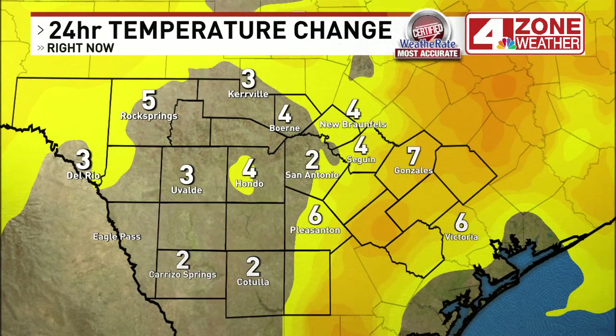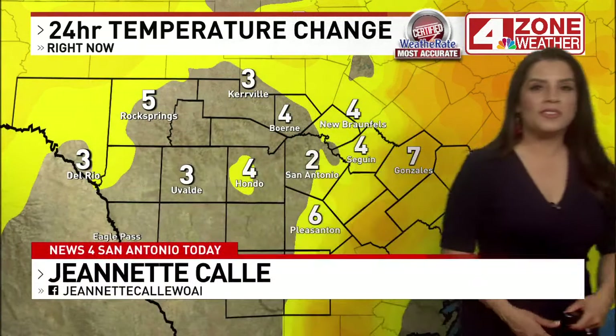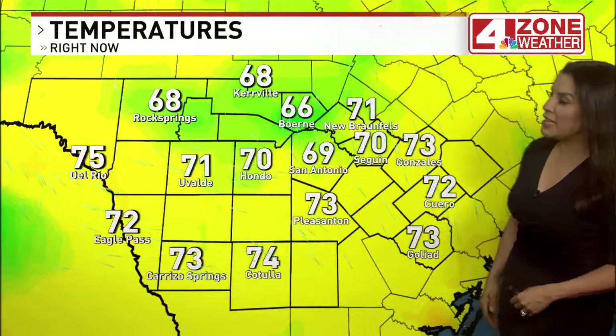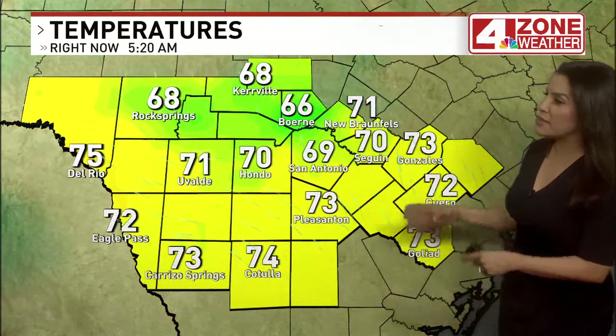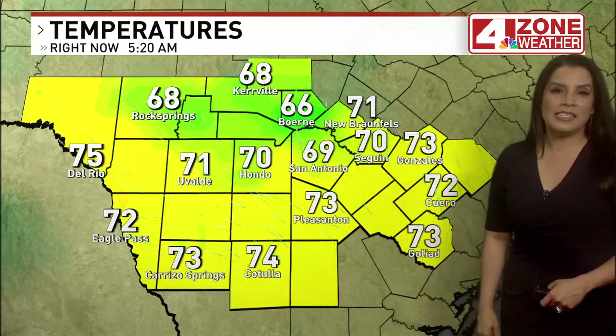This is how much warmer it is across the area compared to 24 hours ago. Yesterday was pretty mild, but it's even warmer this morning. Temperatures are four degrees warmer in Seguin, two degrees warmer than this time yesterday in San Antonio, and seven degrees warmer in Pleasanton and Gonzalez. We have that strong south flow warming temperatures up this morning — upper 60s to low and mid 70s. It's 69 degrees in San Antonio right now.